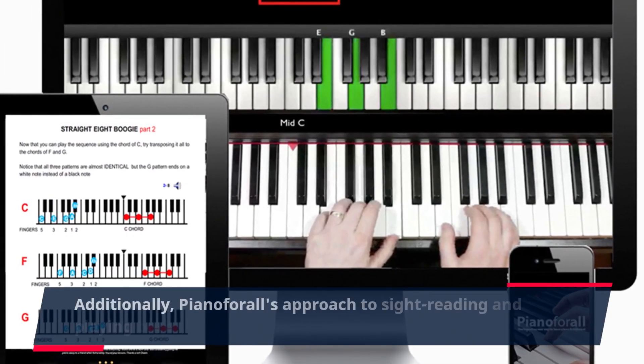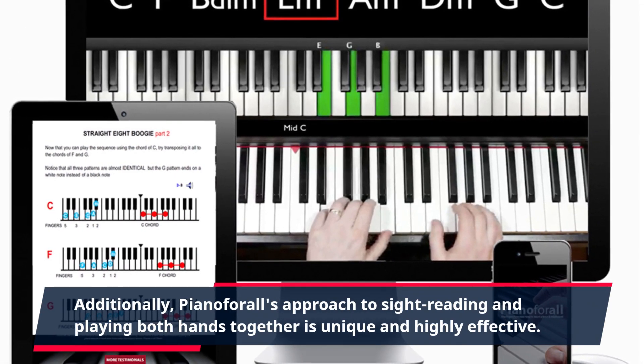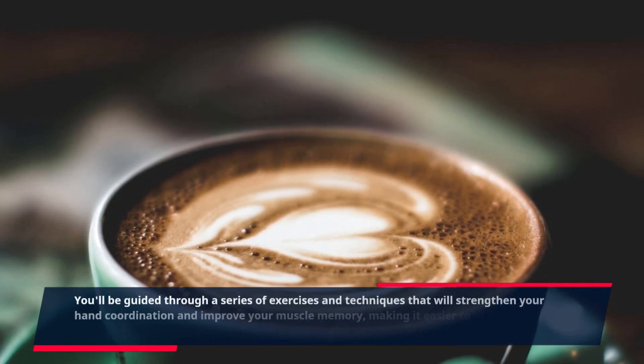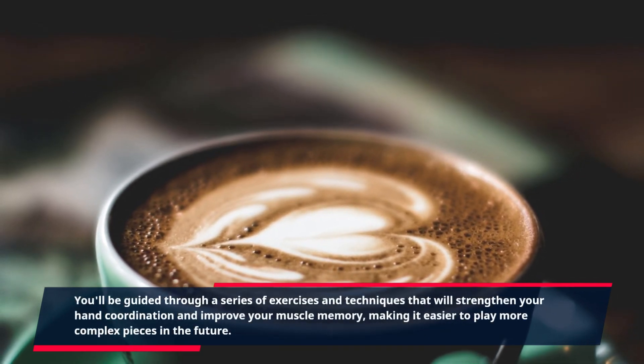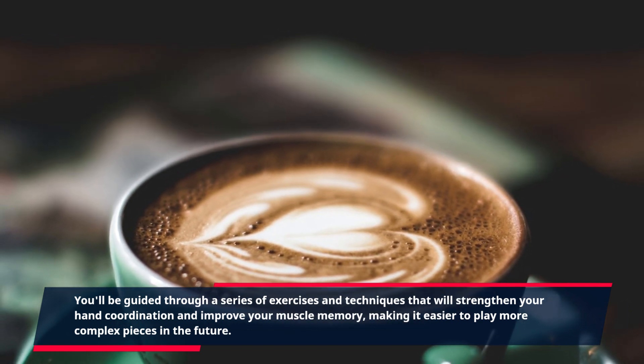Additionally, Piano for All's approach to sight reading and playing both hands together is unique and highly effective. You'll be guided through a series of exercises and techniques that will strengthen your hand coordination and improve your muscle memory, making it easier to play more complex pieces in the future.